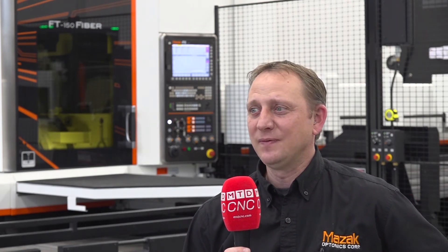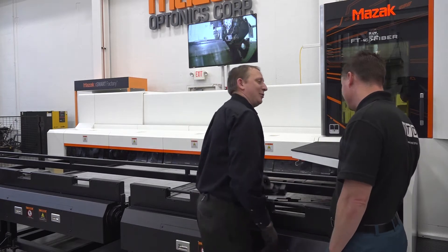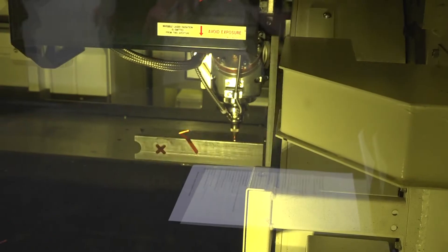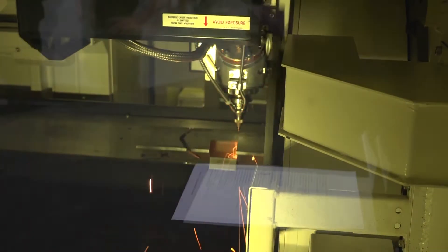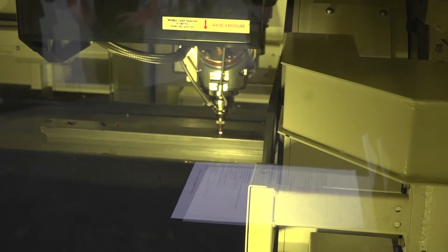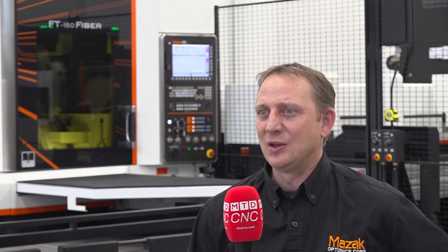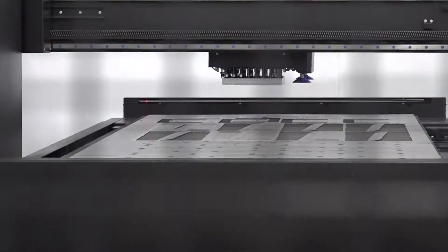My name is Garrett Peterson. I work here at Mazak and I've been here for 23 years. My current role is applications manager. One of my responsibilities is going through the machines when they come in, finding new cut conditions, new ways to process materials, and trying to be ahead of the competition. Customers like Mazak because we're a laser-only facility — we focus solely on the laser and cutting, and we offer some automation solutions to go along with it.